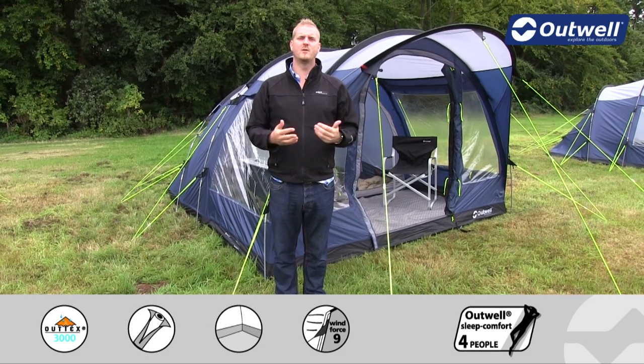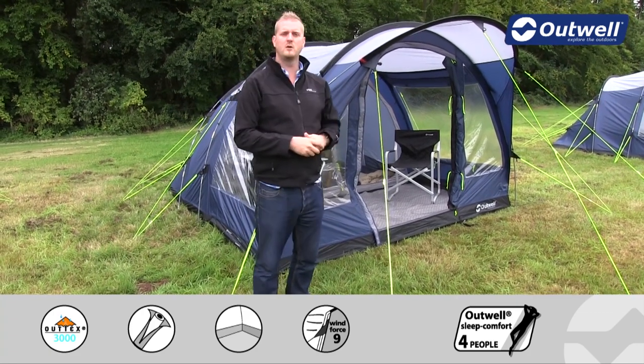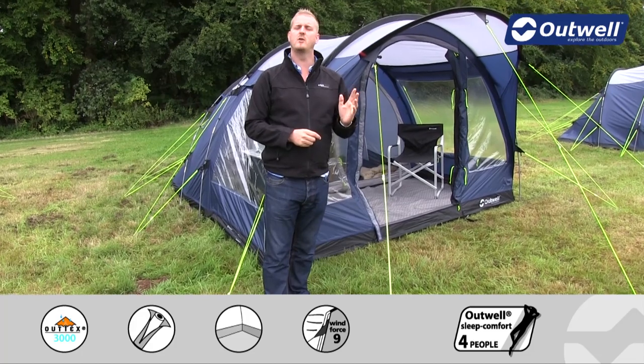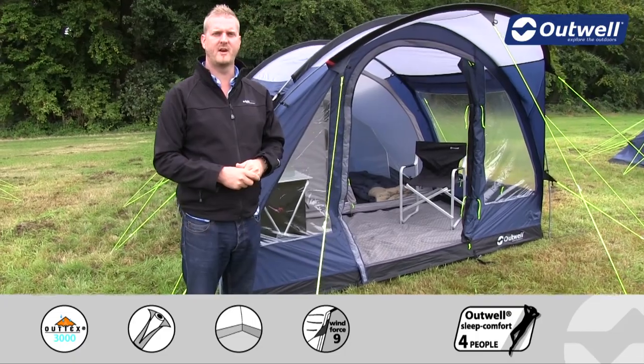Hi and welcome to Outwell and to the Rockwell 5 from our Privilege collection. This is a three-room tunnel design tent with two bedrooms across the back and a living compartment at the front. It can sleep up to five people.